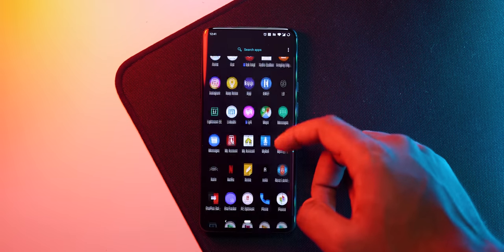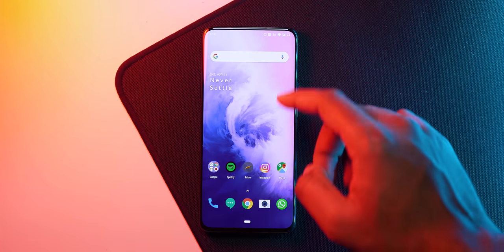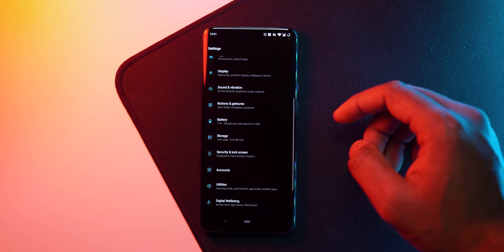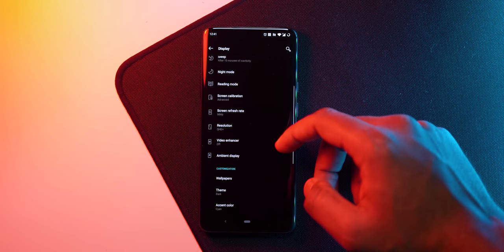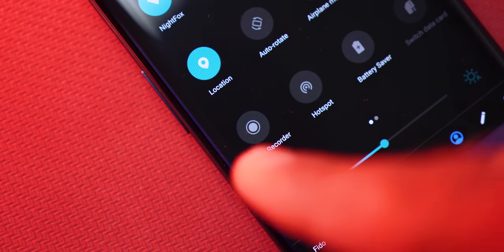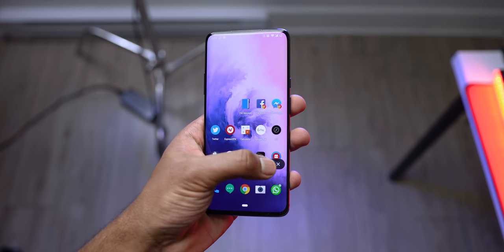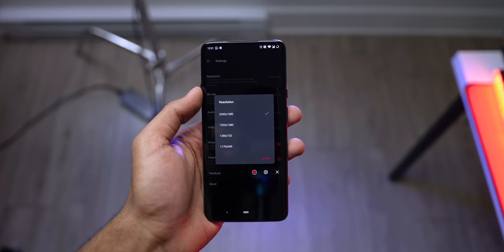To wrap things up, there's the software, which has always been one of the main pillars of OnePlus's foundation. If you're an existing OnePlus user, you know what I'm talking about — it's clean, super customizable, and constantly updated. A couple of new features have been added to the OS, notably built-in screen recording with no limits like third-party apps. You can choose your desired resolution and bitrate, and I see myself taking advantage of this.